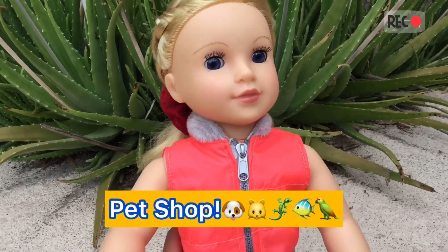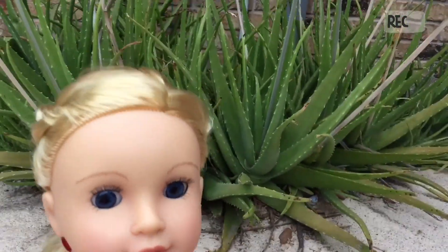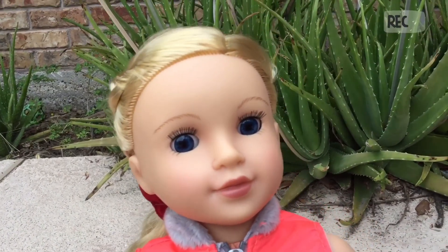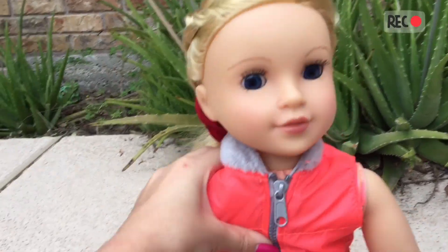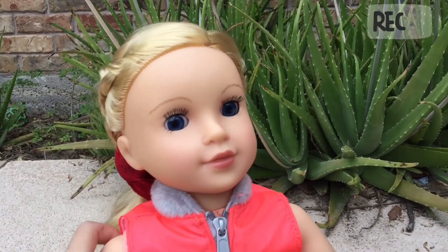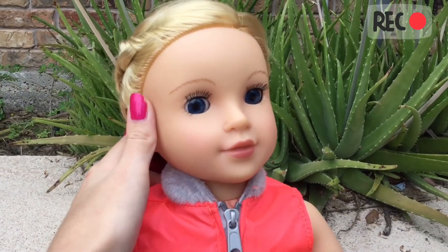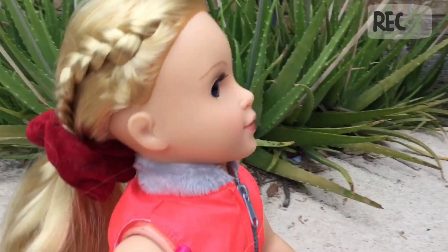Oh, hi guys! Welcome back to my vlog. Today I just wanted to let you guys know that I am not going to be doing the mini cat search because it was a bust. So, I decided to get a pet. There's a pet shop right around the corner of this mall, and we're just going to go over and see if I can find a pet proper for me.